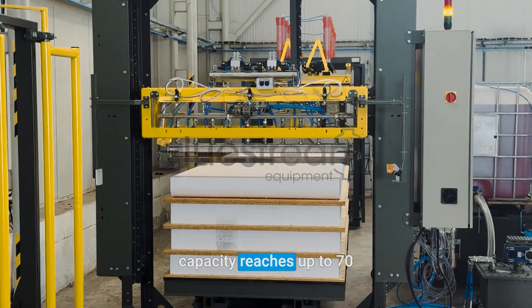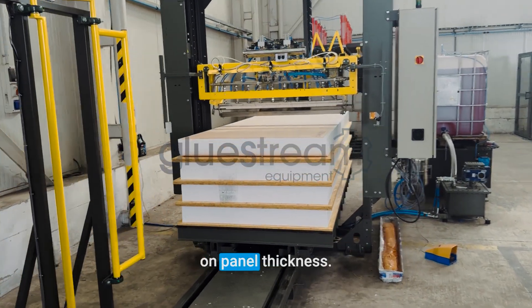The line's production capacity reaches up to 70 panels per day, depending on panel thickness.